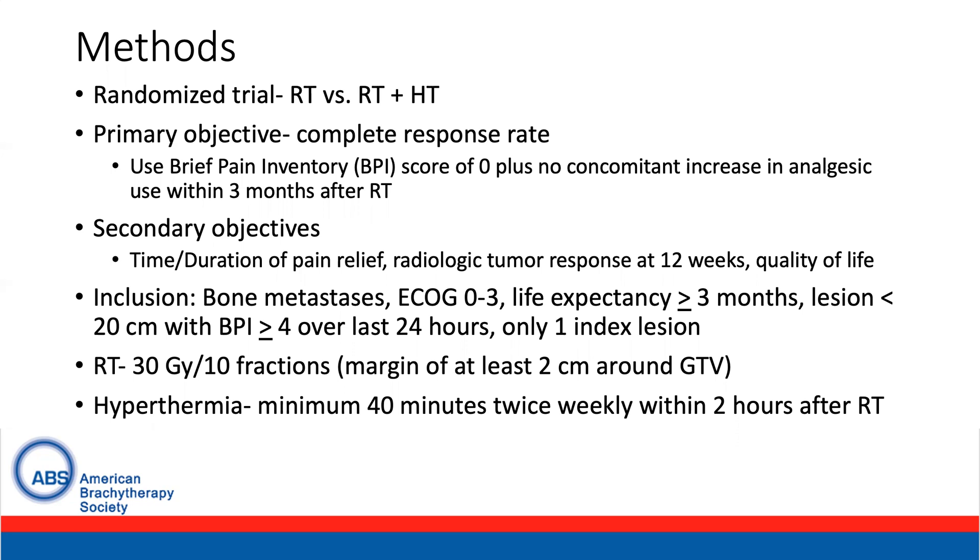Inclusion criteria included patients with bone metastases with ECOG 0 to 3 performance status and life expectancy of three or more months. Lesions had to be less than 20 centimeters, and patients had to have a BPI of 4 or greater over the last 24 hours with one index lesion. Radiation therapy was given 30 gray in 10 fractions with a margin of 2 centimeters around the GTV at a minimum. Hyperthermia was given at a minimum of 40 minutes twice weekly within two hours of the completion of radiation.